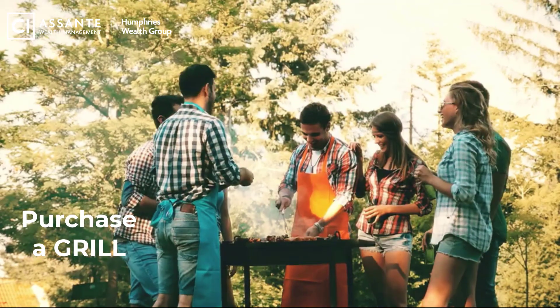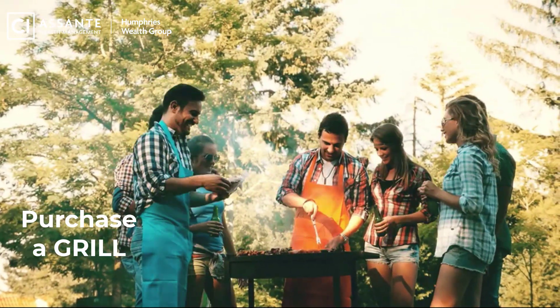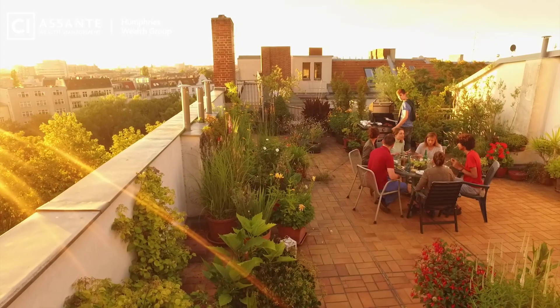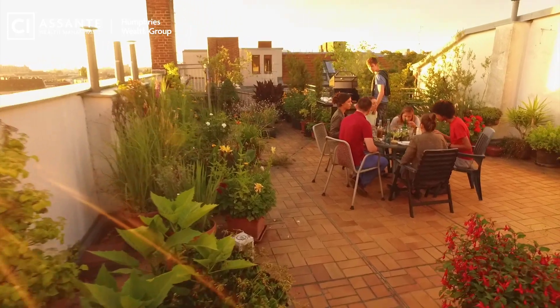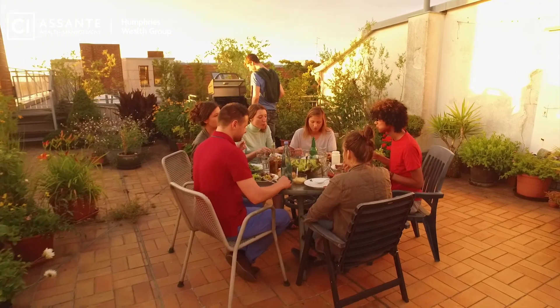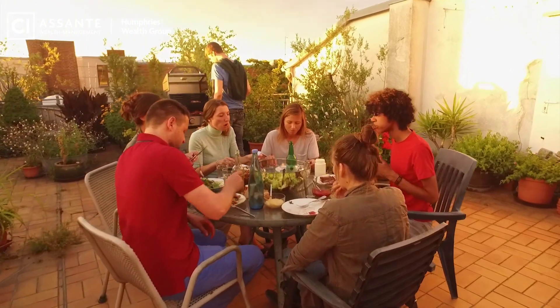Tip number four: buy a grill. Now grilling is something we consider as a summertime activity. However, you may want to consider making sure your grill setup is something you can do for the whole year. Extending the season means more meals eaten at home, you can have friends over, you'll spend less time in restaurants, less time ordering takeout or getting Uber Eats. It'll save you money, so give consideration to buying a grill or improving your grilling setup so you'll be using it more and going out less.